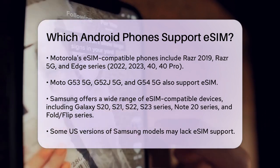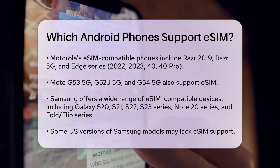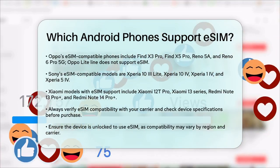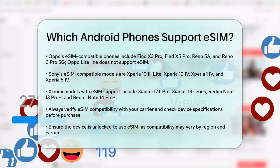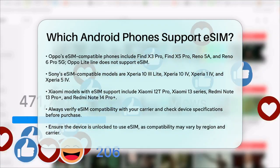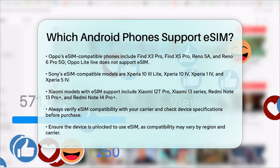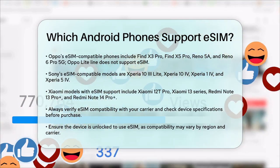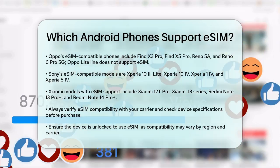Oppo also offers several eSIM compatible phones. The Oppo Find X3 Pro, Find X5 Pro, Reno 5a, and Reno 6 Pro 5G are all on the list. However, the Oppo Lite line does not support eSIM. Sony's eSIM compatible phones include the Xperia 10 III Lite, Xperia 10 IV, and the higher-end models like the Xperia 1 IV and Xperia 5 IV.